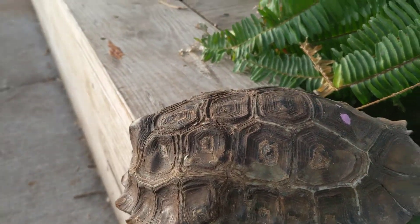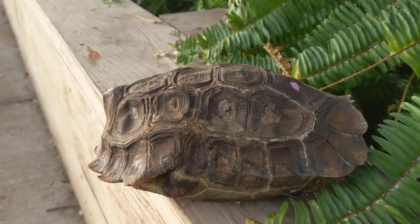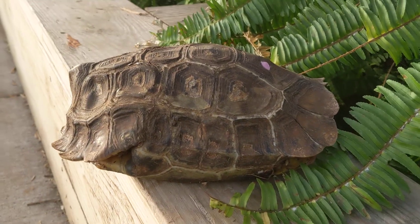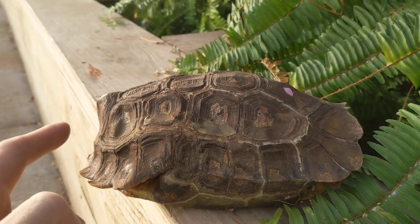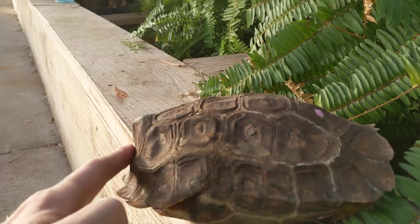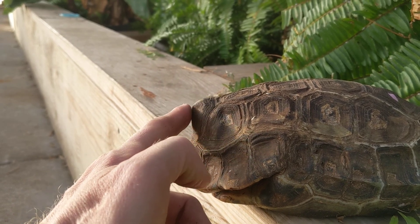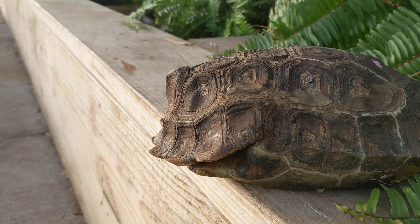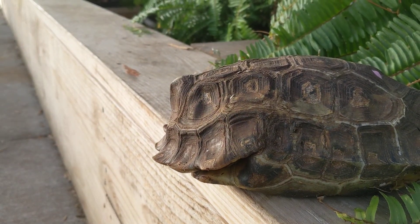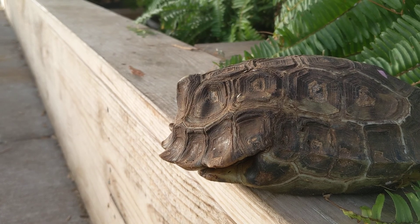These are very similar to Arosa, and they have the same range — kind of the Guinea, Congo, West African rainforest. How you can identify these consistently is — you see this right here? We have one, two, three, four, five vertebral scutes, because they're on the vertebrae. This fifth one has a sharp drop-off — it's almost like a cliff. You can even see a little bit of movement there in that shell. That drop-off is very distinct for Homiana. When we look at Arosa, it does not have that — it'll be more of a smooth, rounded curvature.